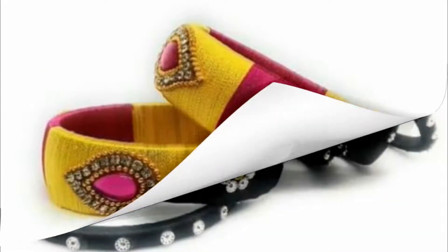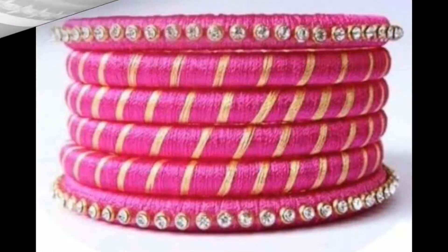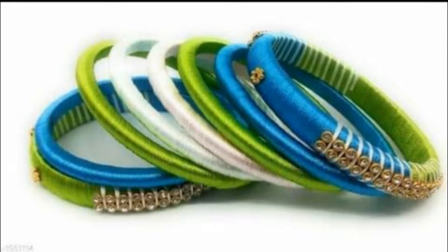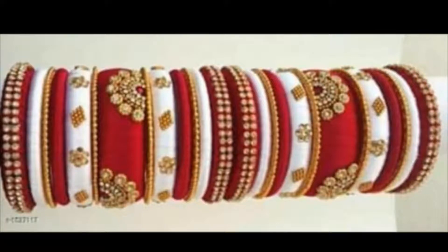These bangles are handmade and made using high quality silk threads. Usually these types of beautiful silk thread bangles are paired with traditional attire like saree, lehenga, anarkali suit, or simply a salwar kameez. They give a very traditional and beautiful look. Nowadays these types of silk thread bangles are easily available in markets as well as many shopping portals.